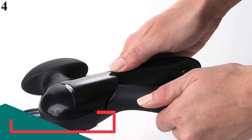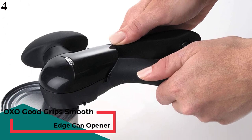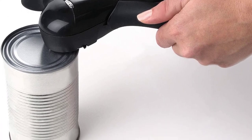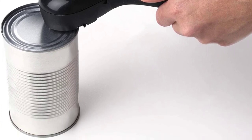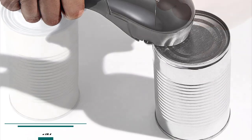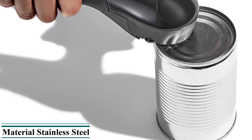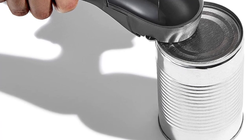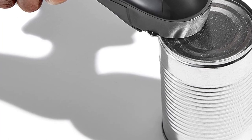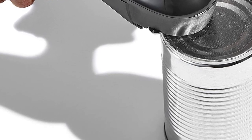Number 4 is the OXO Good Grips Smooth Edge Can Opener. Easily opens cans without creating sharp edges on can or lid. Oversized side-wind mechanism moves smoothly. Soft-grip knob and non-slip handles. Sharp stainless steel cutting wheel doesn't touch can contents. Built-in pliers allow for contact-free lid removal. Hand wash recommended. It cuts on the side of the can below the edge, leaving no sharp edges. The hardened stainless steel cutting wheel stays clean, avoiding contact with can contents, while the lid pliers allow for no-touch lid removal.